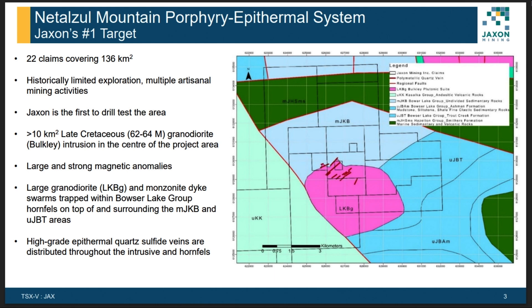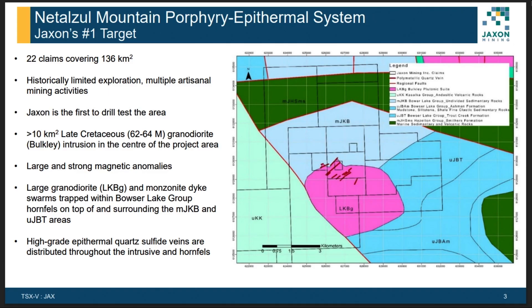The Natazel Mountain target includes 22 claims covering 133 square kilometers. Historically there has only been some artisanal mining activity, and Jackson is the first company to drill there. Geologically, the Granada intrusion is located in the center of the project, and the surrounding rocks mainly belong to the Bowser Lake Group hornfels. There are also high-grade epithermal sulfide veins distributed along the intrusive and hornfels contact.